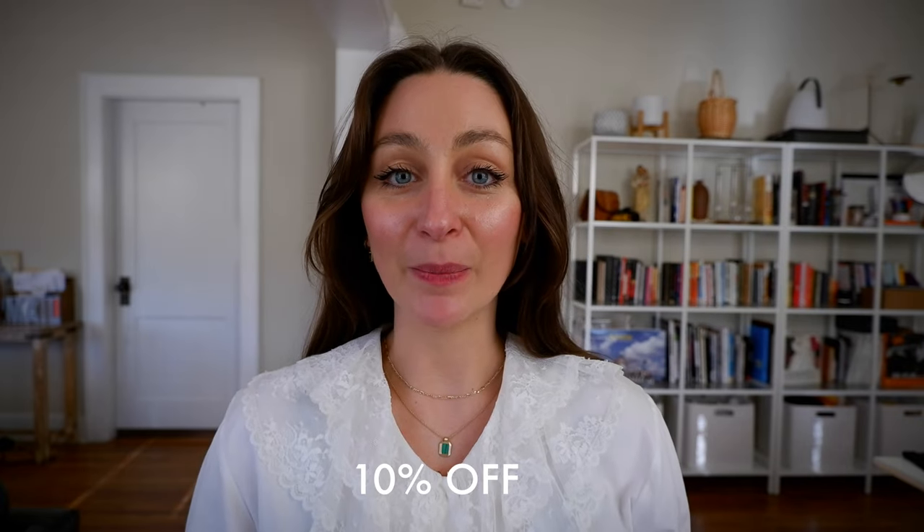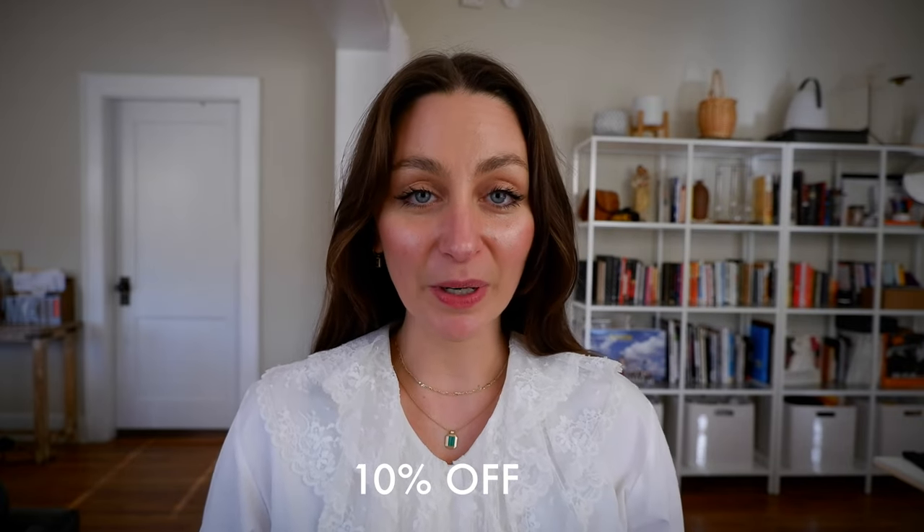All the jewelry I'm wearing, except for my wedding rings, is from Ana Luisa — from previous collaborations or from this video. You can stack these pieces together to create a layered look; it just works because they're simple, elegant, and classic. If you want 10% off your purchase, use the code BriannaL10 — everything will be linked in the description box below.